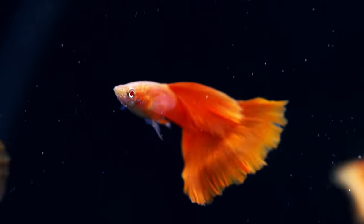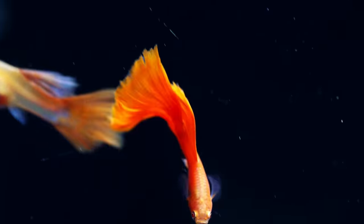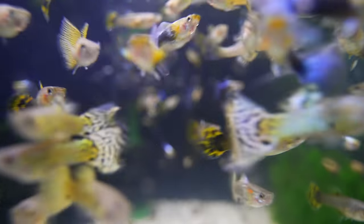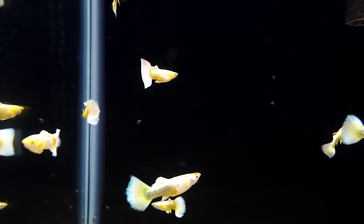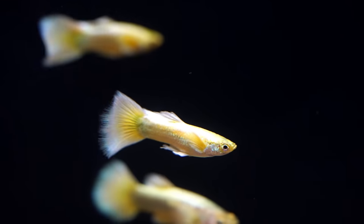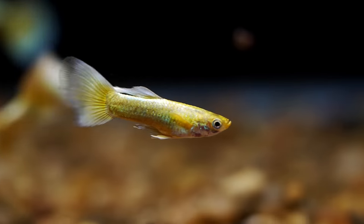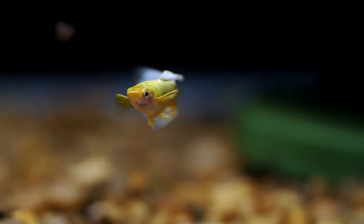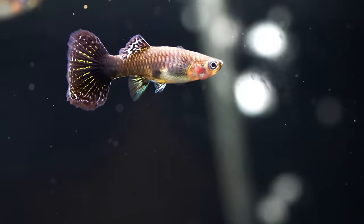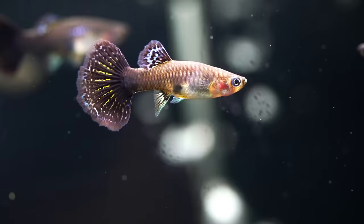We're going to kick off this topic with our favorite nano live bearer. I'm going to start with guppies. I love guppies. They're a wonderful fish that are very easy to keep. And because they are a live bearer, you're going to get lots more. I would recommend starting off with a small group of maybe one or two males and anywhere from two to four females, so that the females get a break from breeding. They have wonderful colors, are very hardy, and you can keep them in lots of different water parameters.